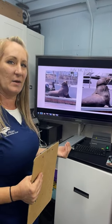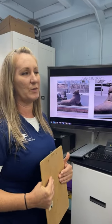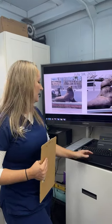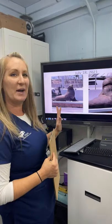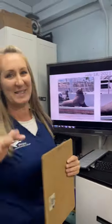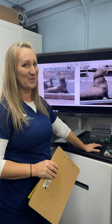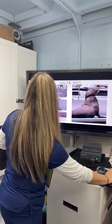Once we re-spotted him, we appreciated all the community call-ins that helped us establish the pattern. When we felt we had a great opportunity, we mounted a response. The entanglement around his neck is monofilament line tied in squares — that's called gill net. For those who follow us regularly, you may have seen something similar before with Loki.